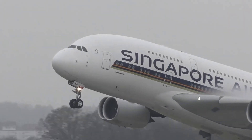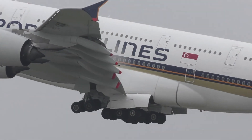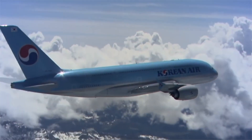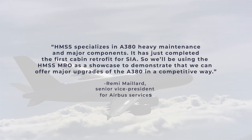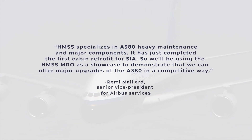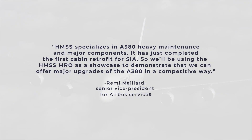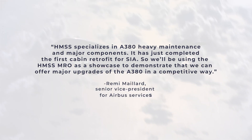In partnership with Singapore Airlines' MRO business, Heavy Maintenance Singapore Services, Airbus aims to reduce this outlay, making the aircraft more attractive to a secondhand buyer. Remy Mailan, Senior Vice President for Airbus Services, told Flight Global: HMSS specializes in A380 heavy maintenance and major components. It has just completed the first cabin retrofit for SIA, so we will be using the HMSS MRO as a showcase to demonstrate that we can offer major upgrades for the A380 in a competitive way.